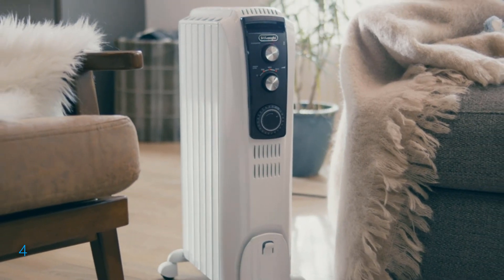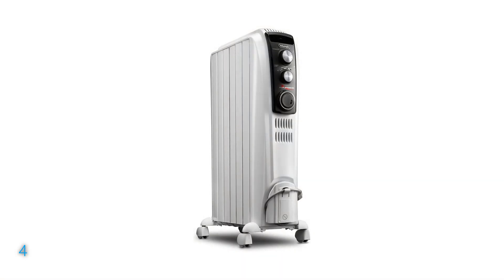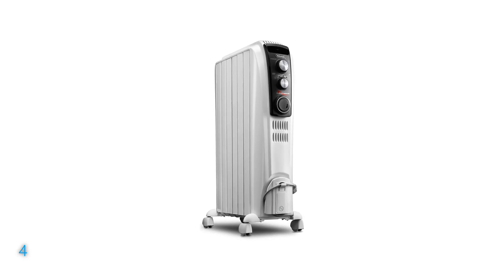Durable and maintenance-free, this heater's steel assembly and permanently sealed oil reservoir are built to last, ensuring a long-lasting, quiet heat supply for your space.